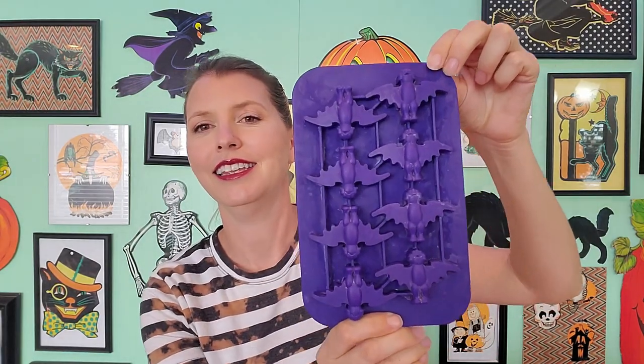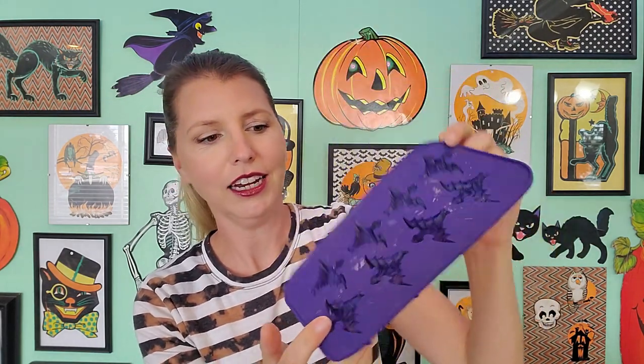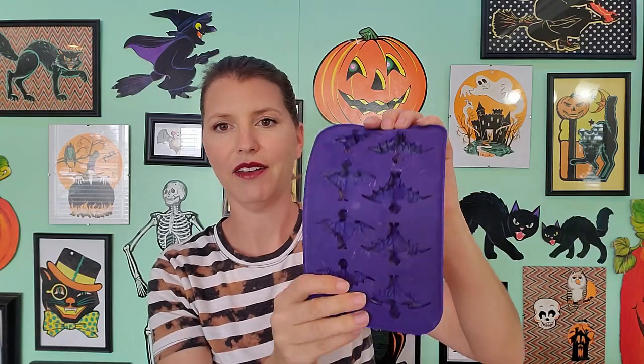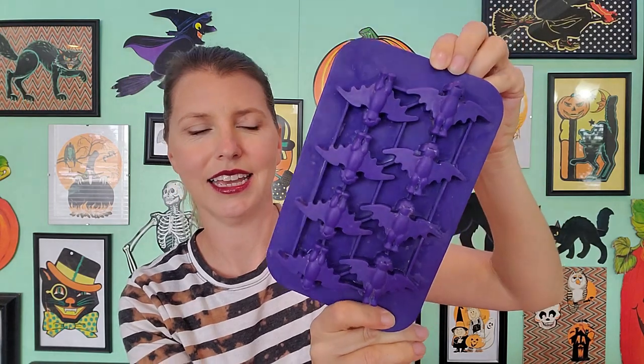I've got a few things on the side, I'll show you guys those first. Any of you guys are Haunted Mansion fans, I found this ice cube tray. We actually put some ice in it yesterday. I cleaned it up and I don't have many silicone things, so that was pretty cool to find. I think I got that for like a dollar, maybe less.